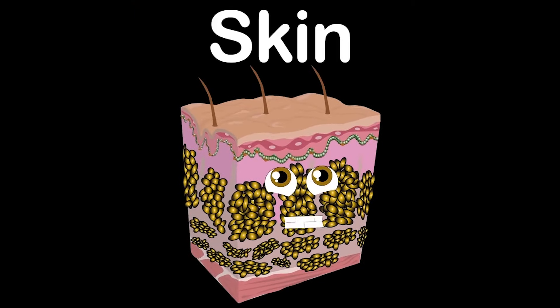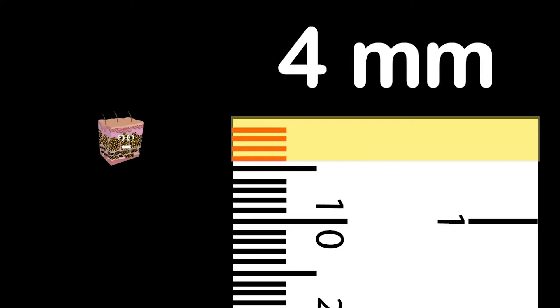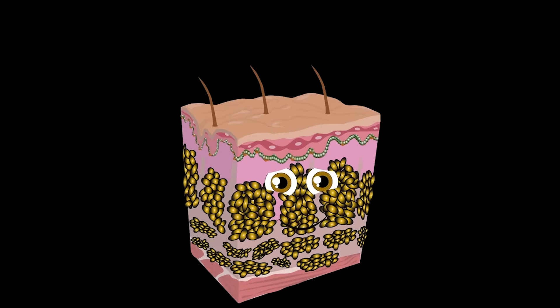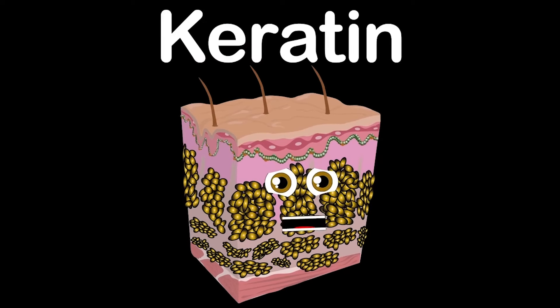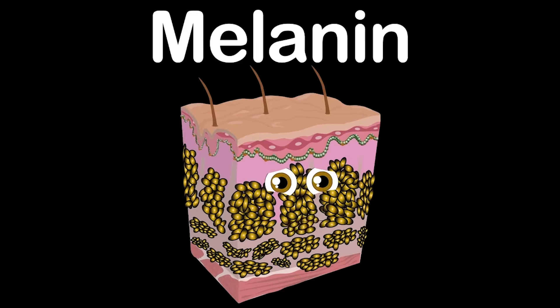I am your skin — made of three layers within. I'm the largest organ of the body, but up to four millimeters thin. I'm your skin, protected by keratin. I control your core temperature, and my colors are caused by the pigment melanin.